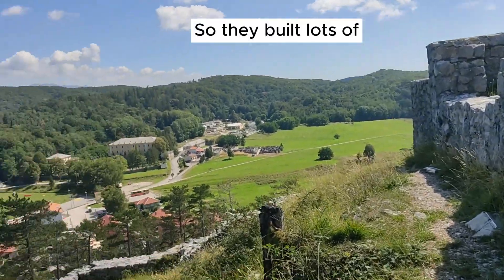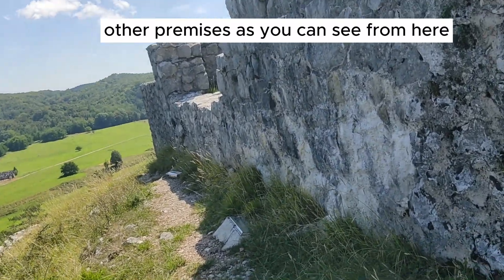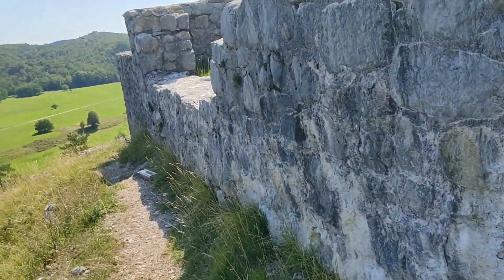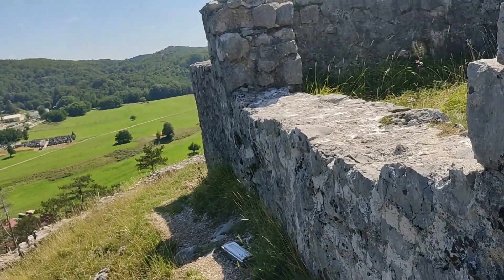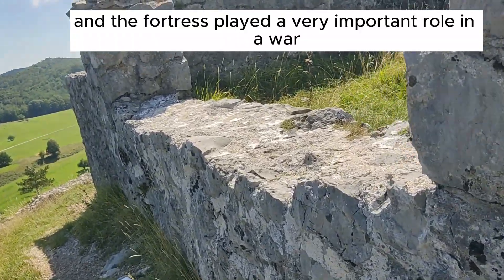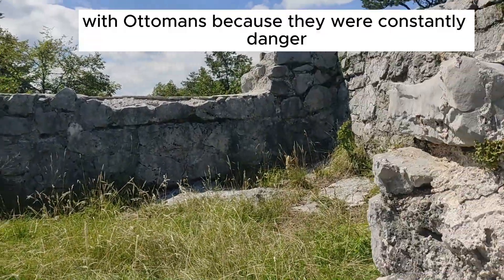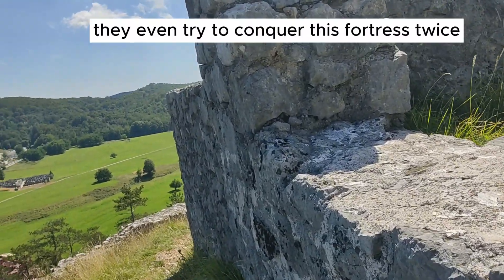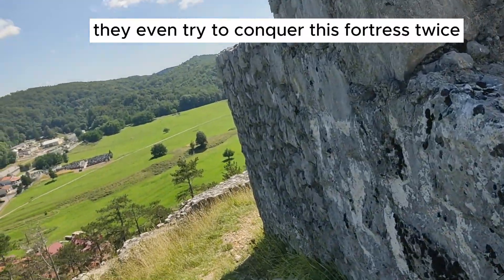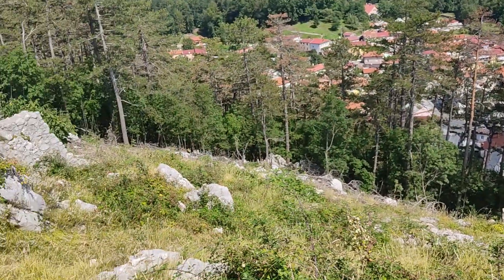They built lots of other premises, as you can see from here. The fortress played a very important role in the war with the Ottomans, as they were constantly in danger. The Ottomans even tried to conquer this fortress twice, but they failed.